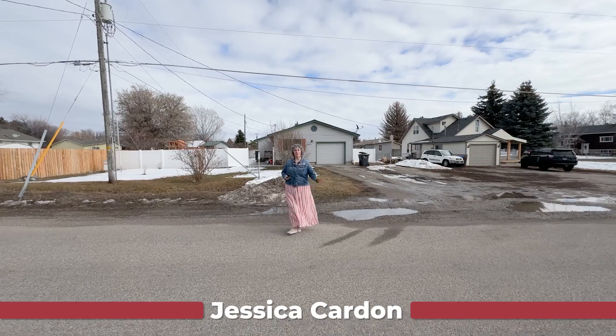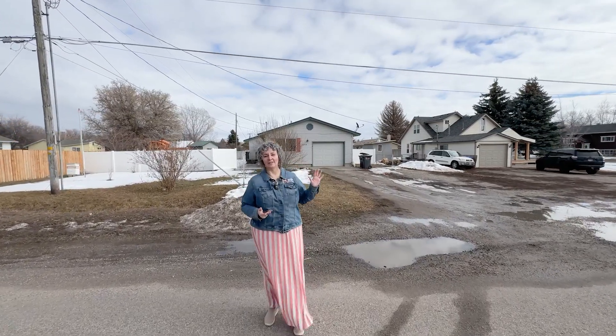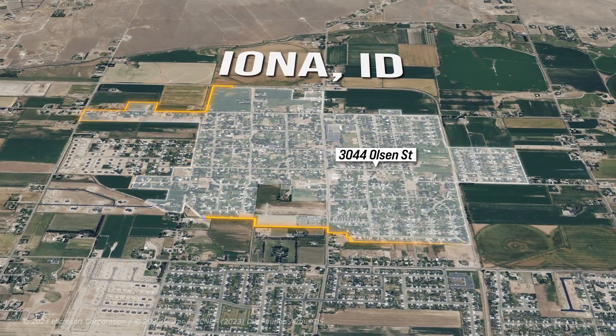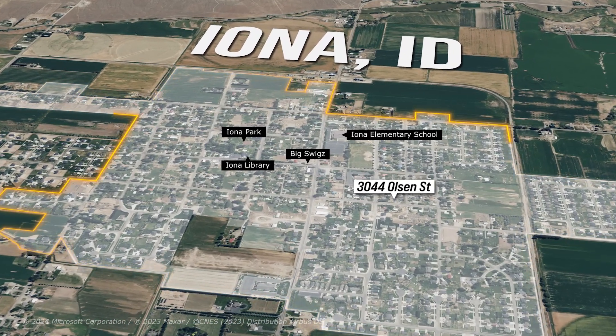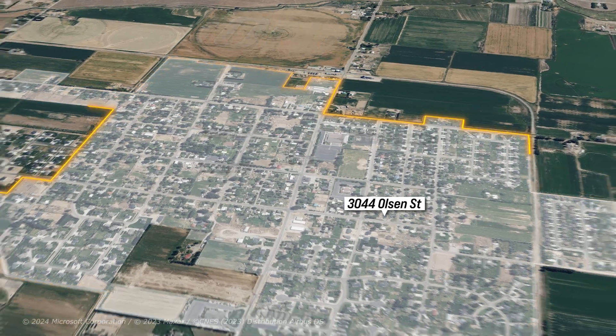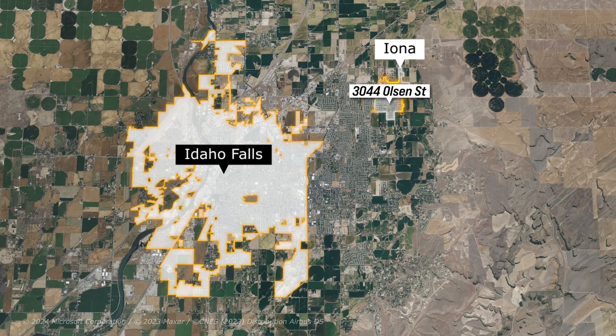Hey everybody, it's Jessica Cardin. Welcome to my listing out here in Iona. We're going to take a look at this listing, but what you're going to love is this location. If you ever thought, I want to live in that small town where I can ride my bike to the store to get a treat, or the park is close — just a great area with that wonderful small town feel — but it's just minutes from Idaho Falls. This is Iona.